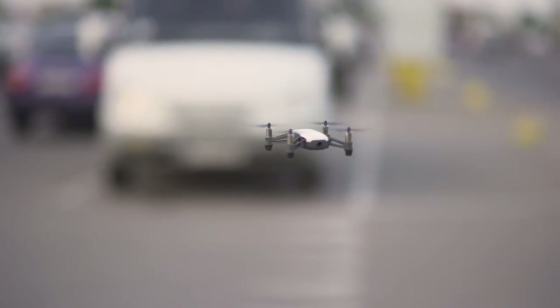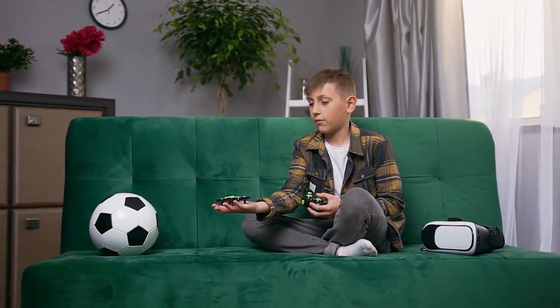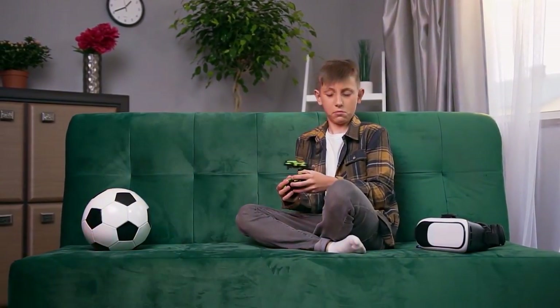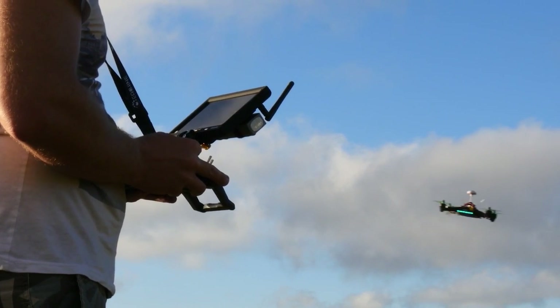Drones can land anywhere and maneuver in confined locations. The armory also includes a number of weapons such as tasers. You can enhance your espionage skills and gain access to locations that are ordinarily inaccessible by using Fly Spy.